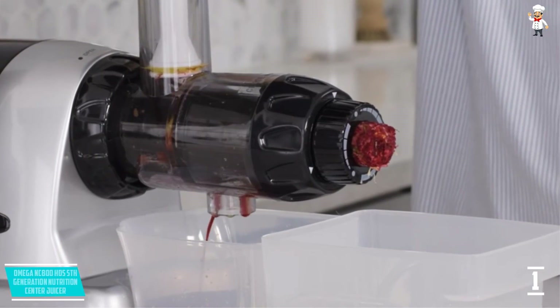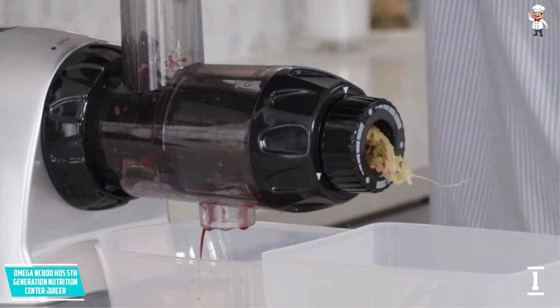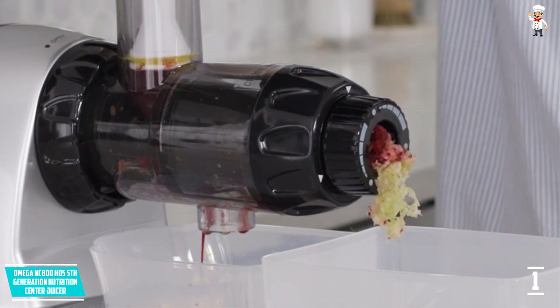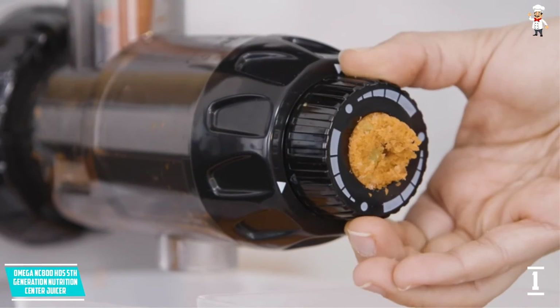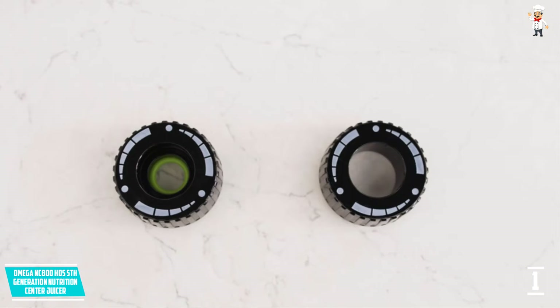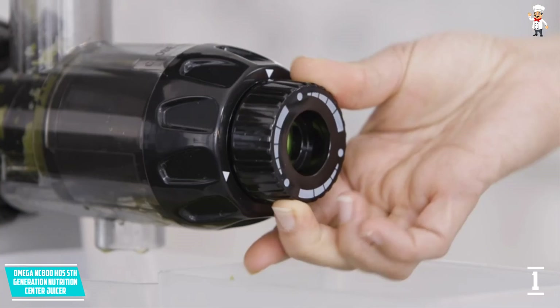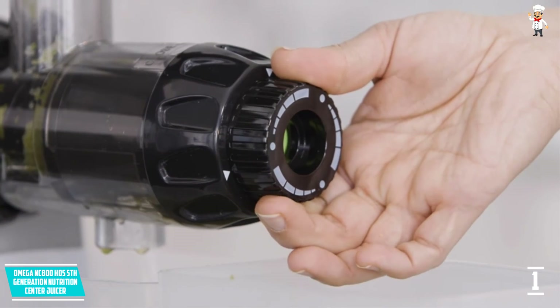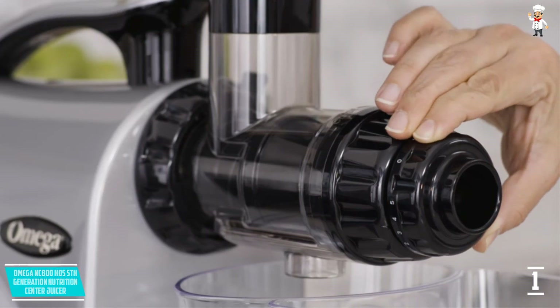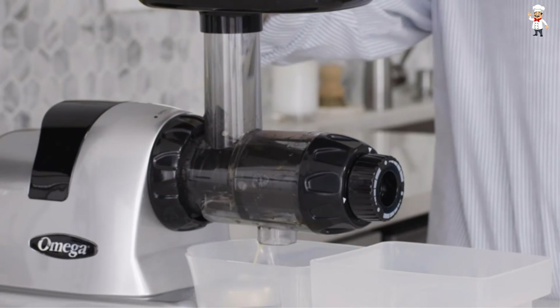At number one: Omega NC800HDS Fifth Generation Nutrition Center Juicer. Omega is the most popular masticating juicer brand on the market. The NC800HDS is a silver-colored masticating juicer with a low-speed juicing system running at 80 RPM. It features an exclusive dual-stage masticating extraction system with five adjustable settings for the best juice output, continuous juicing with automatic pulp ejection, and runs on 110-volt capacity.